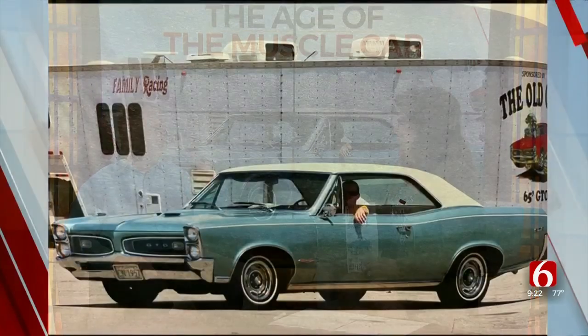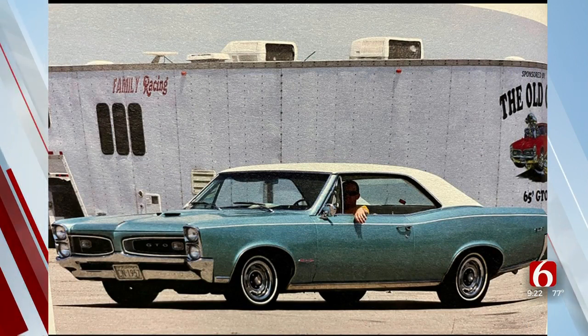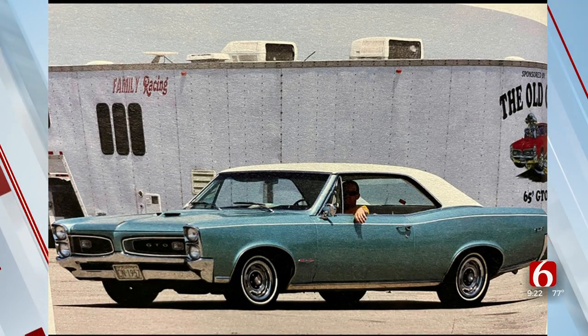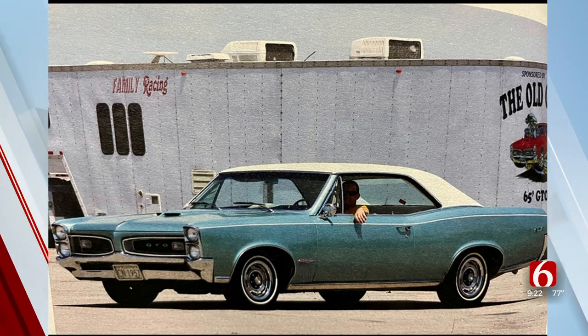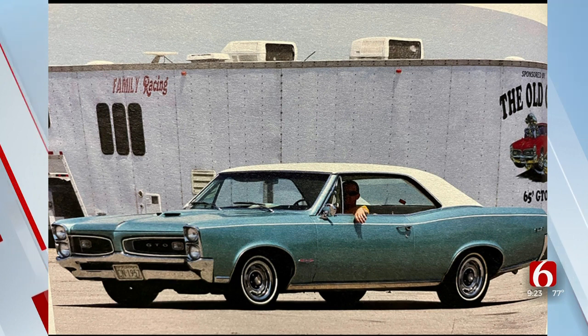I want to start with this one picture — is this the love of your life besides your family? That's one of the two, and they get close to rivaling even the family. Tell us what that is. That's a 1966 Pontiac GTO. I bought it from the original owner's widow back in 1995, restored it, and shown it. It's in paint right now getting a little TLC — that's my pride and joy.